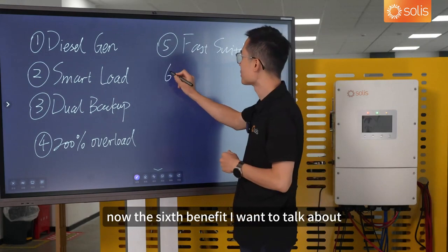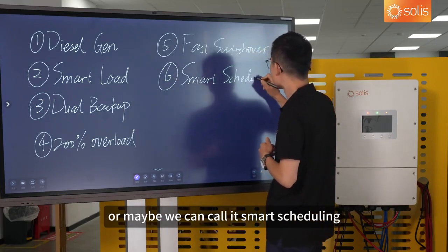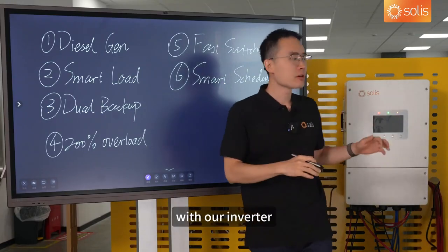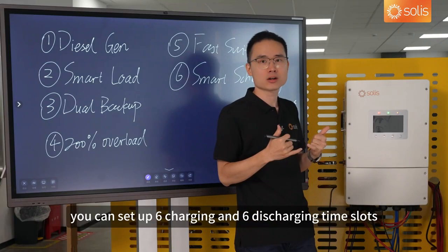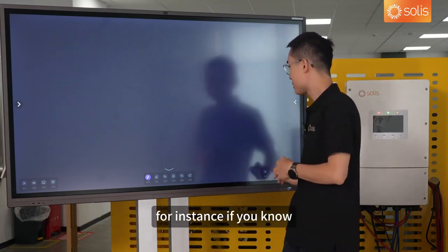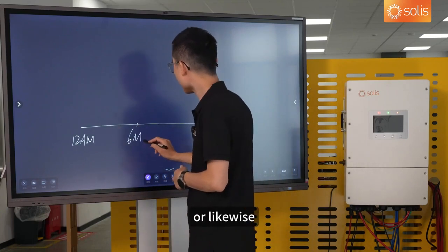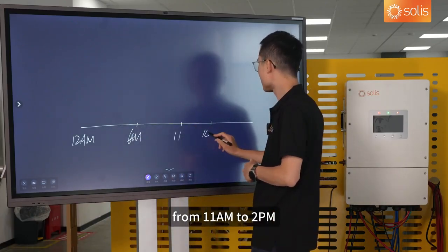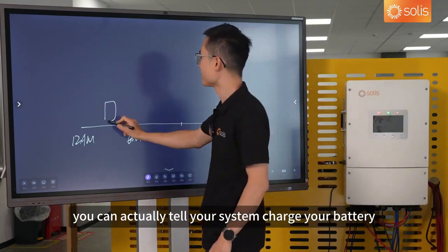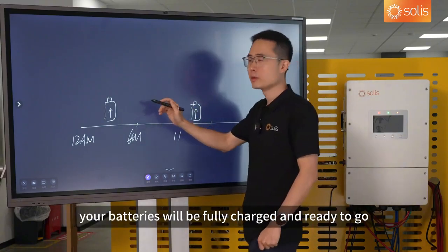The sixth benefit is the timed charging and discharging functionality — or smart scheduling. This feature can actually help you save extra money on your electricity bill. With our inverter, you can set up six charging and six discharging time slots, allowing you to take advantage of changing electricity prices to maximize your savings. For instance, if your electricity price is cheaper from midnight to 6 a.m., or from 11 a.m. to 2 p.m. when the sun shines bright and PV produces a lot of power, you can tell your system to charge your battery during these times. By the time you wake up, your batteries will be fully charged and ready to go.